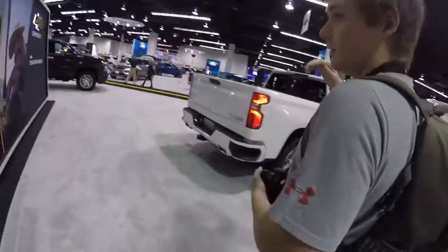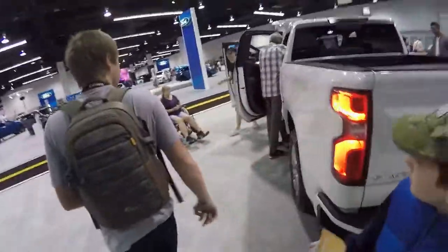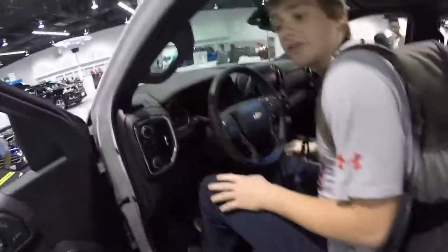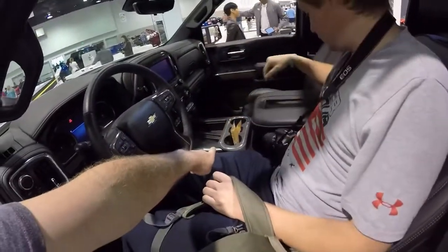The High Country — I think this is basically what would be a Platinum in a Ford. As someone who drives a Lariat, I'm not impressed. But hey, you were saying earlier this morning you didn't like the cup holder placement of the Lariat, and now look at that. That is a good point.